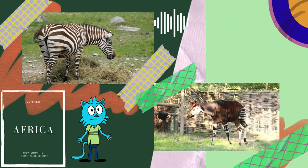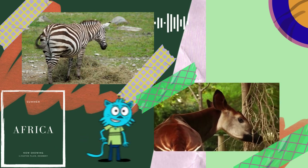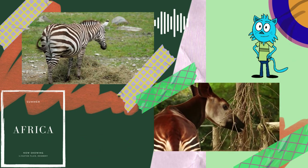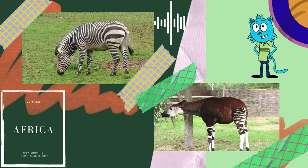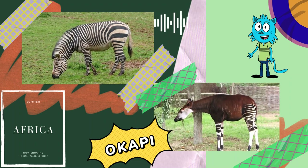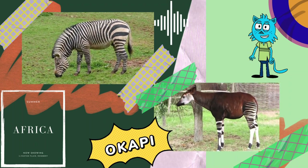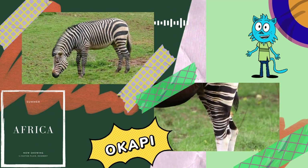In fact, this thinking is not unreasonable, because these two species have quite similar heights. They also have black and white striped patterns on their bodies. However, this is an okapi. Its closest relative is the giraffe. It is even called the forest giraffe, or the zebra giraffe.